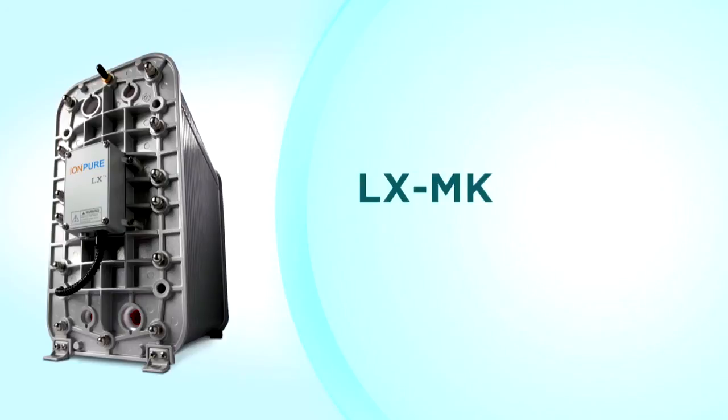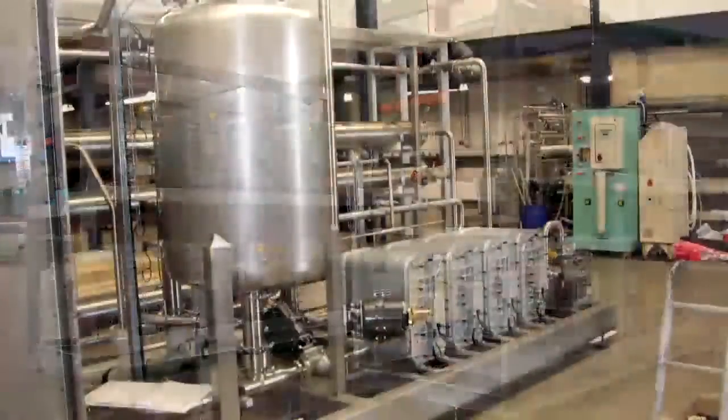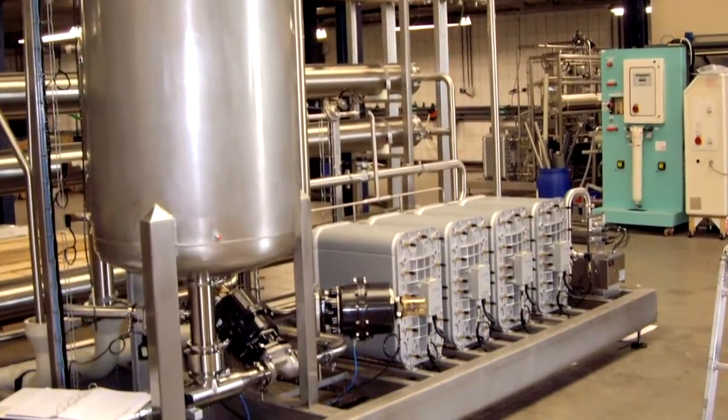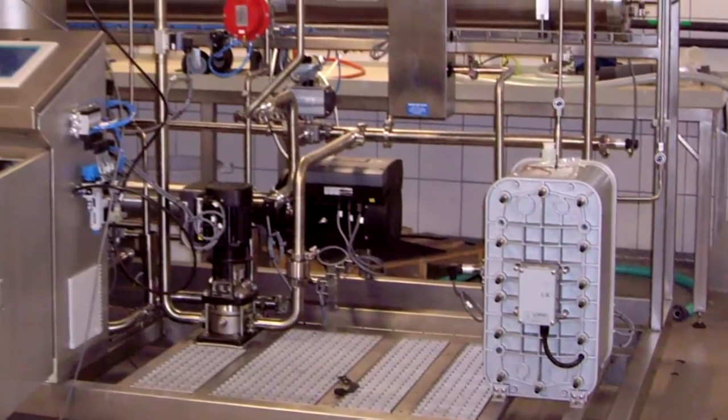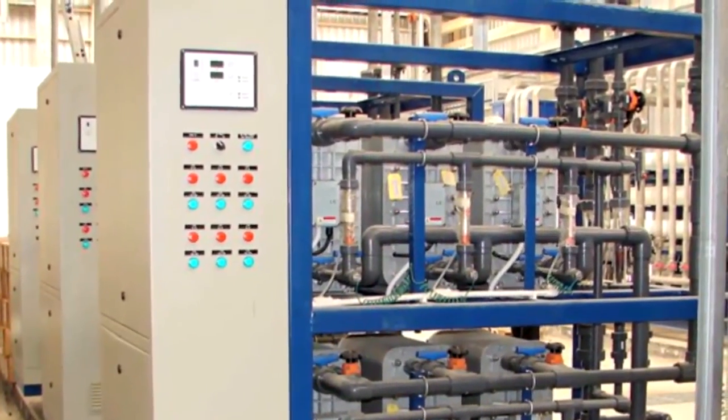LX MK modules are designed specifically for replacing or retrofitting E-cell electrodeionization modules in existing installations as an alternative to the original manufacturer. The LX module has long been the workhorse electrodeionization module in the water industry, found around the world in systems with one CEDI module as well as hundreds in a single installation. The IonPure LXX and LXHI modules are considered the standard in the pharmaceutical industry, ensuring the high performance and bacteria control required for validated systems, photovoltaic manufacturing, and power generation makeup.